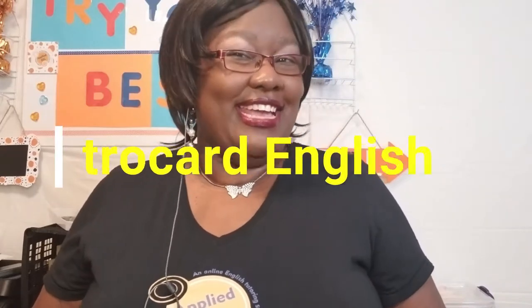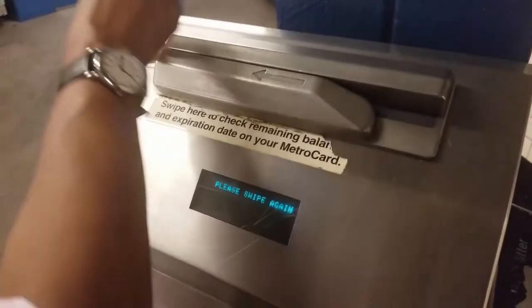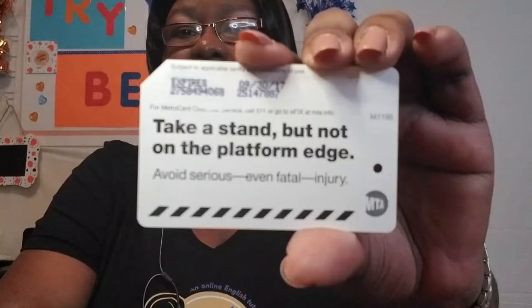Welcome to MetroCard English — learn English as you travel. A MetroCard is something that we use to take the New York City subways, such as trains and buses. On each MetroCard, you will see a message on the back, such as this one.